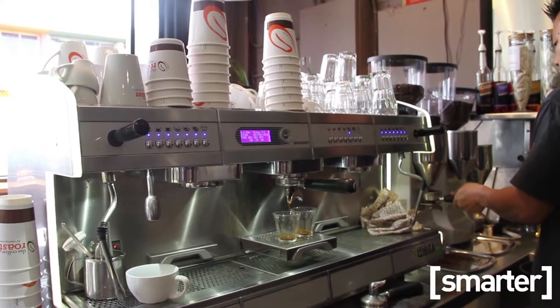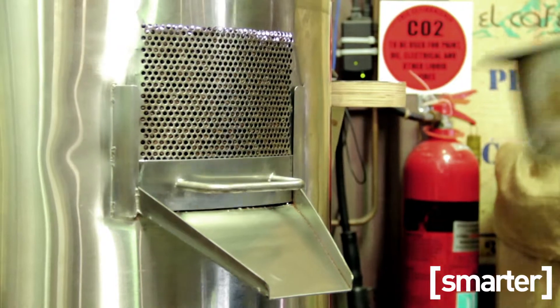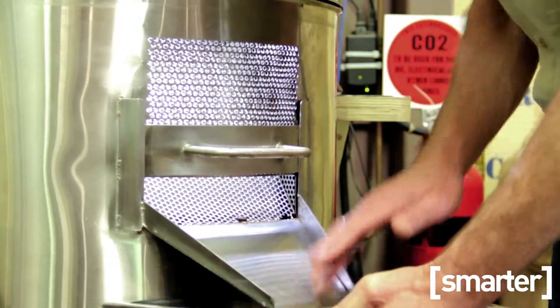We have two operations: a roastery in Brisbane in West End on Montague Road, and a roastery here in Sydney. In Sydney, in the espresso bar we have approximately six or seven people working, and in the back in the roastery we have four or five people working. Our roastery is very efficient because we use a very efficient roasting process — it's almost like having a free person because we don't have to monitor the roaster.